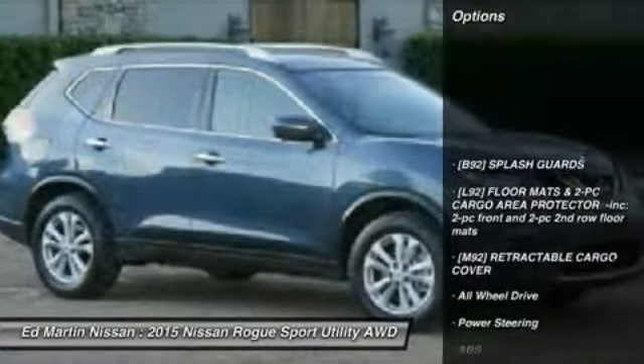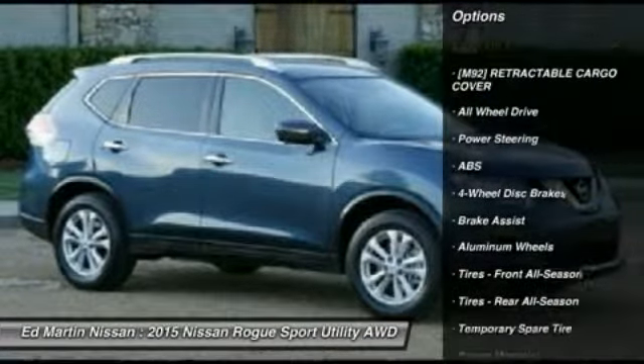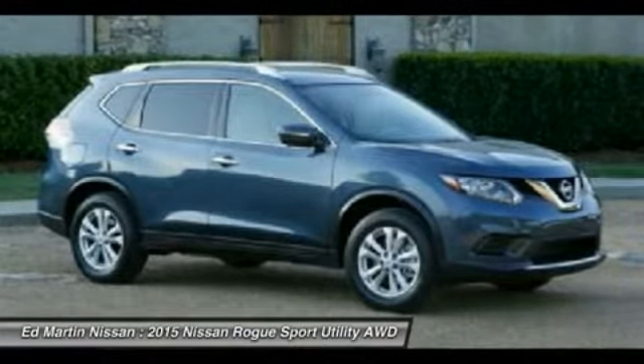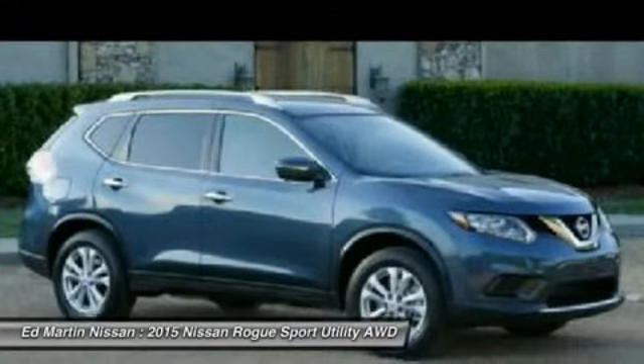Here are some of this vehicle's great options: all-wheel drive, steering wheel audio controls, anti-lock braking system, traction control, stability control, adjustable steering wheel, power steering, cruise control, keyless entry, and aluminum wheels.